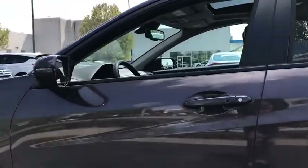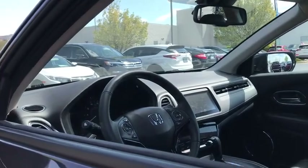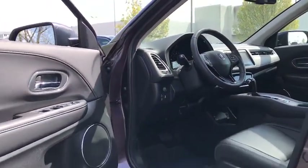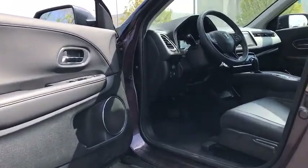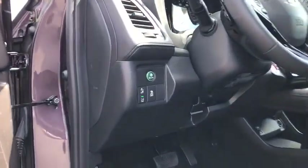Traction control, steering wheel audio controls, backup camera, heated seats, all-wheel drive, Bluetooth, dual airbags, power steering, four-wheel disc brakes, power windows, electronic stability control, fog lights, security system.